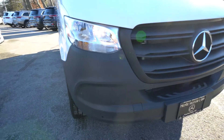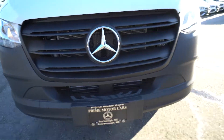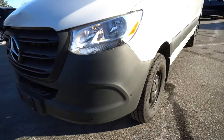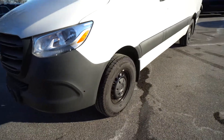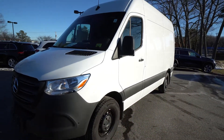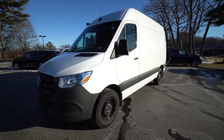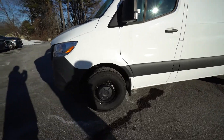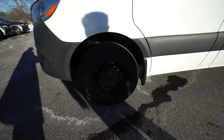I'll let you get a close-up view of the exterior. White with the black bumpers. I see the Parktronic sensors. It's got the cool black steel wheels with center caps and Continental all-season tires.